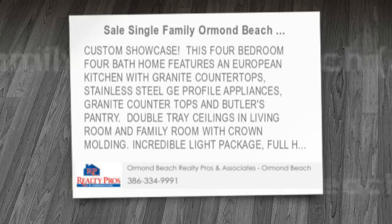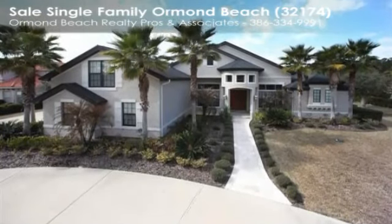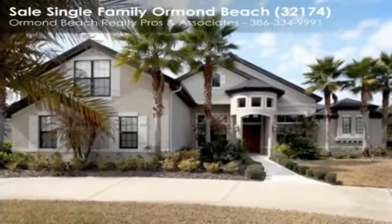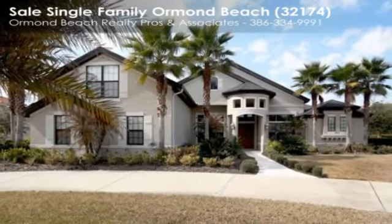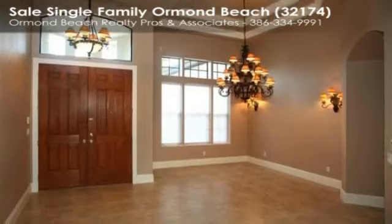This custom showcase four-bedroom, four-bath home features a European kitchen with granite countertops, stainless steel GE Profile appliances, and butler's pantry. Double tray ceilings in the living room and family room with crown molding, incredible light package, and full home audio.